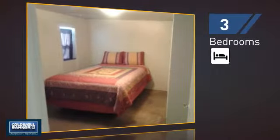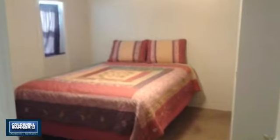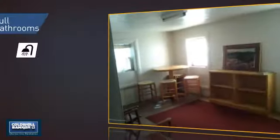Inside, you'll find three bedrooms so everyone has a private space to come home to, as well as two full bathrooms.